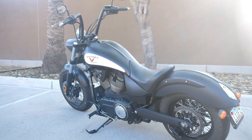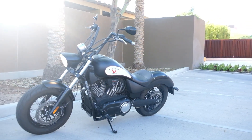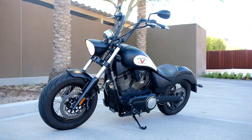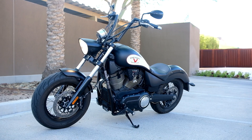Alright, there you have it you guys — 2012 Victory Highball. I think it's the Highball; if it's not I'll correct it in the post. Yeah, pretty dope, fun bike. If you haven't already, check out my other video — I show you where I bought the bike, I take it for a spin, and we'll probably talk numbers: what I paid for it and how much I think this is worth.